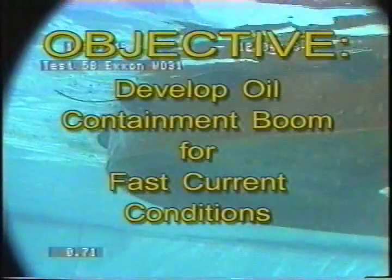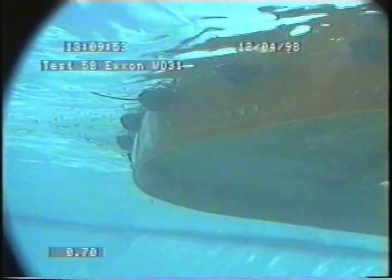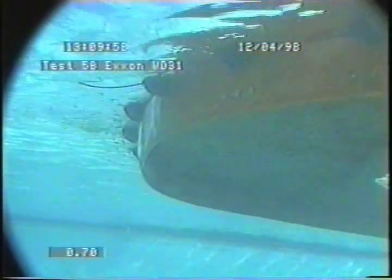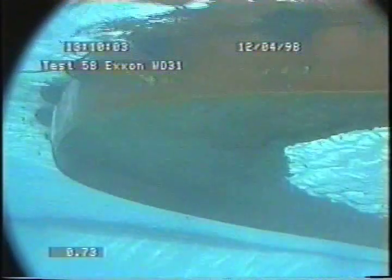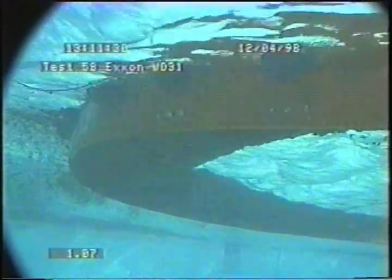The objective of this Exxon project is to develop a boom that can be deployed when current or towing speeds exceed one knot. Such a boom would increase the efficiency and effectiveness of oil cleanup operations. Booms can fail under various wind, wave, and current conditions. Entrainment failure is the condition where the water approaching the boom begins to shear off the captured oil and carries it along with the flowing water beneath the boom. As current speed or towing speed increases, this condition deteriorates until most or all of the captured oil escapes behind the boom.